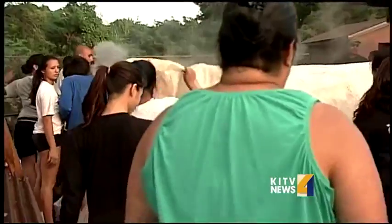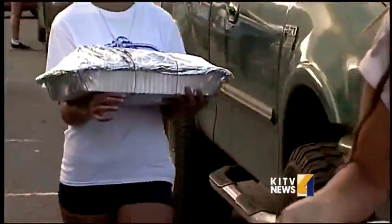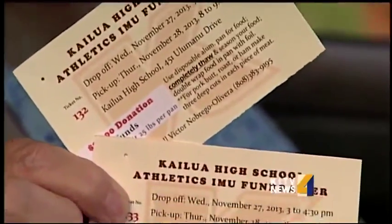Prep wood, work on the banana patches. They'll cook overnight under a tight seal for 12 hours. Hundreds of Kailua High School student athletes pitched in for their annual fundraiser that will bring in more than $8,000.